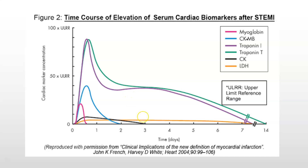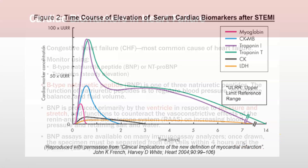This time-lapse diagram shows several markers. Myoglobin rises quickly but also clears really quickly. CK-MB rises a little bit slower than myoglobin, peaks, and then goes back down fairly quickly as well. Troponin I and troponin T rise sharply, peak somewhere around the first day at 12 to 24 hours, and then go back down but stay elevated for weeks. CK-MB and LDH are not really used anymore.